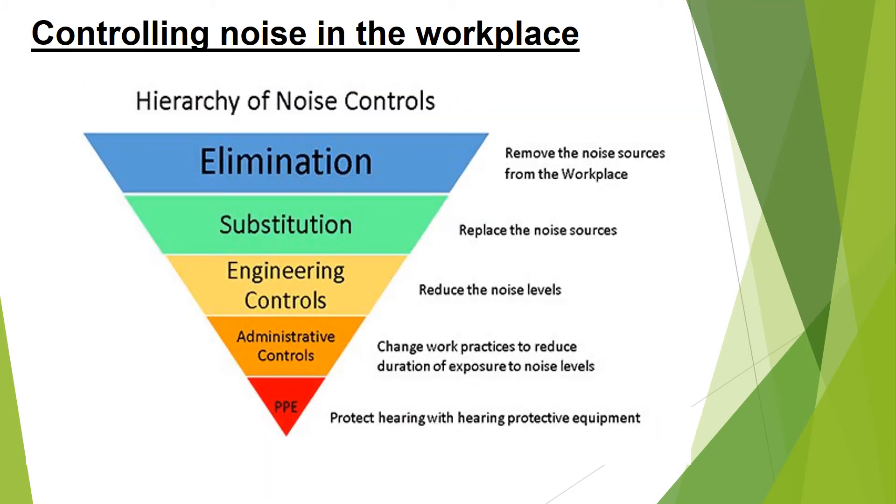Noise controls are the first line of defense against excessive noise exposure. These controls should aim to lessen hazardous exposure to the point where the risk to hearing is eliminated or minimized. This picture shows the hierarchy of noise controls: elimination, which is the removal of the noise source from the workplace; substitution, replacing the noise source if possible; engineering controls, reducing noise levels via engineering and machinery; administrative controls, changing work practices to reduce duration of exposure; and PPE, protective hearing equipment.